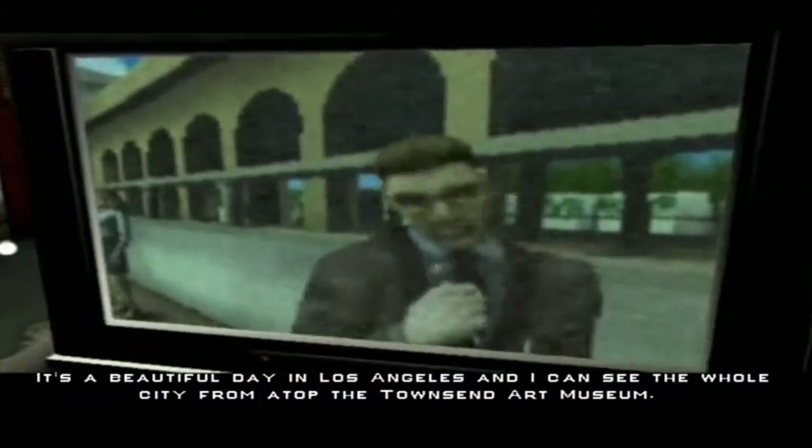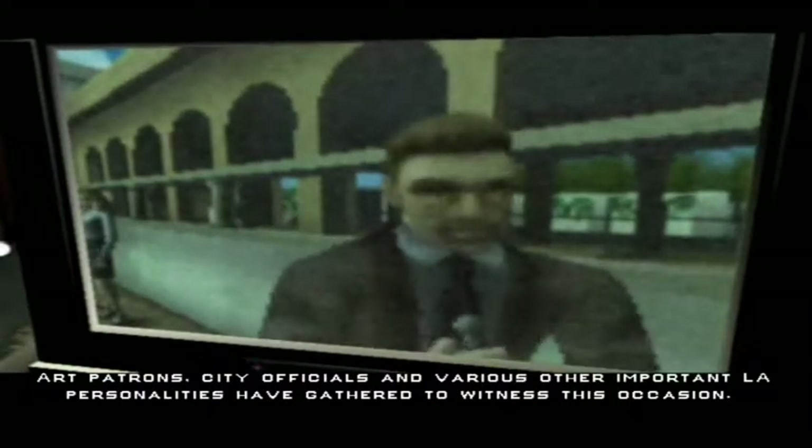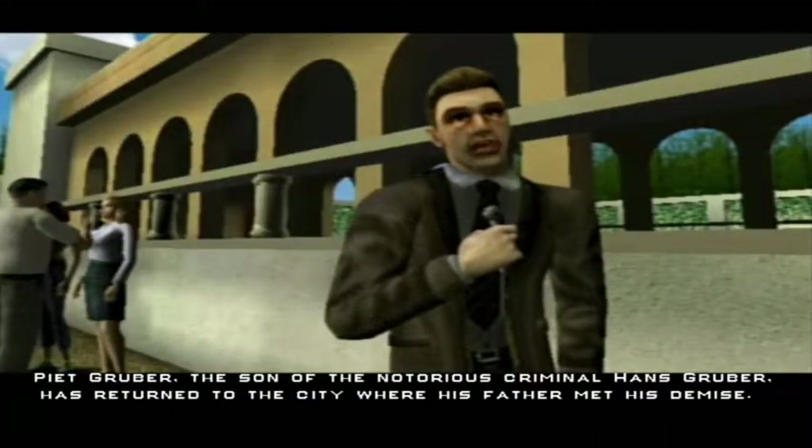This guy's name is Dick Thornburg — awesome name, right? The graphics are kind of bad, but that's the GameCube.